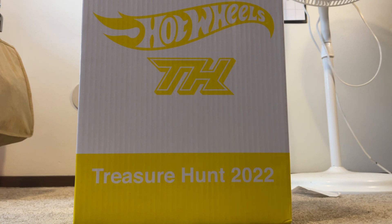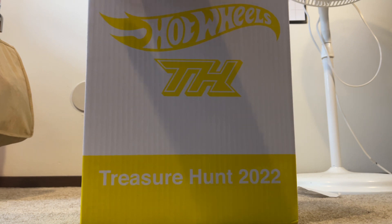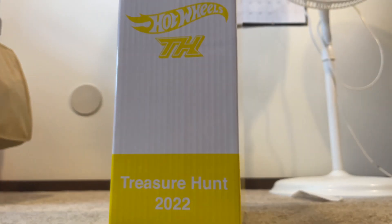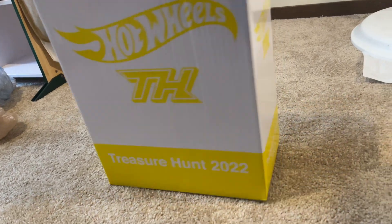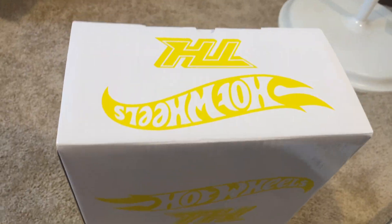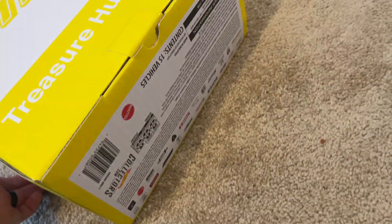Now this set does include all 15 super treasure hunts from 2022, cases A through Q. You can see it comes in this outer protective box — it says treasure hunt 2022 with the TH logo on every single side, and the Hot Wheels logo. As I turn the box around, every single side has this logo, on the sides and on the top, letting you know it's a super treasure hunts set. On the bottom it's got that branding as well.